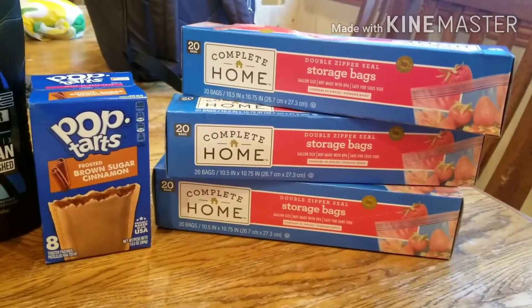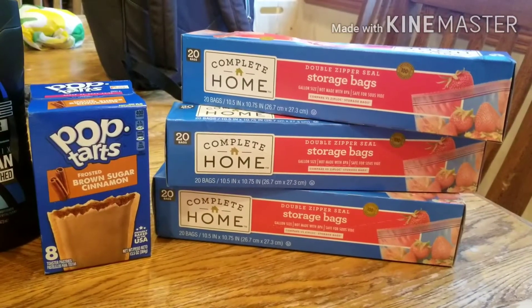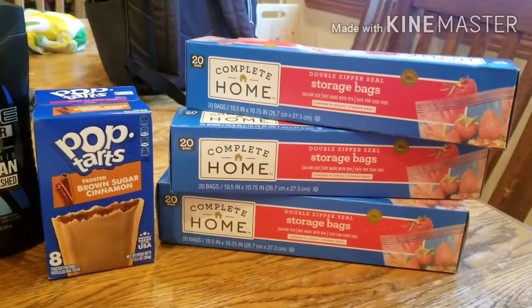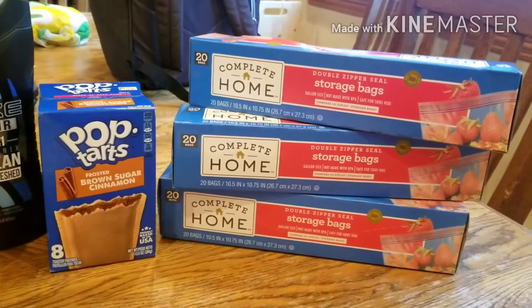The Ziploc bags — if you buy those at $2.79, it's buy one get two free. These are great quality and good to have, stocking up for the school year for some supplies.